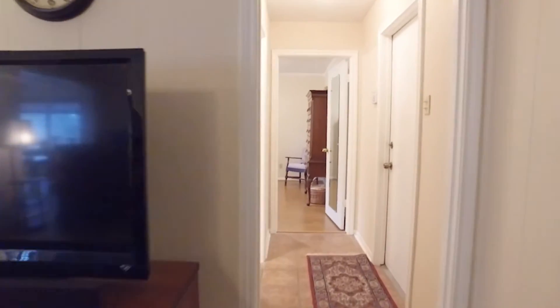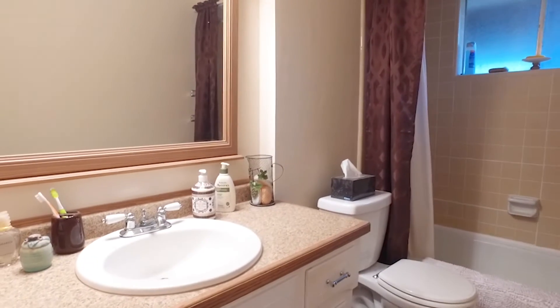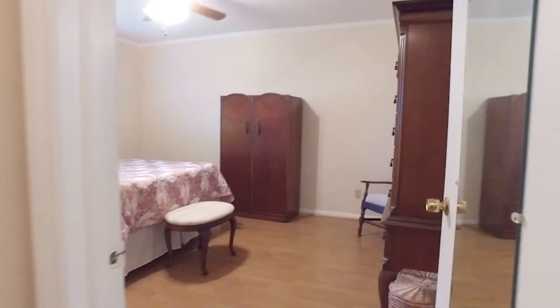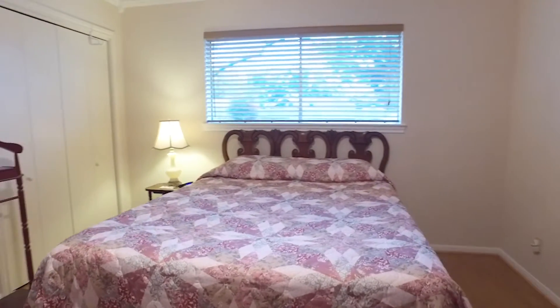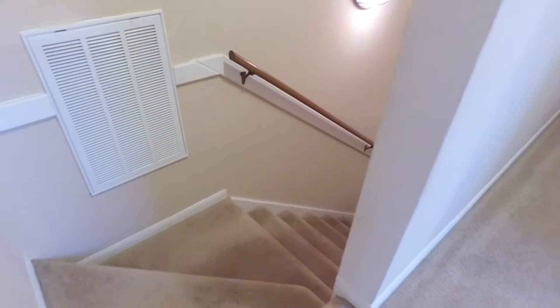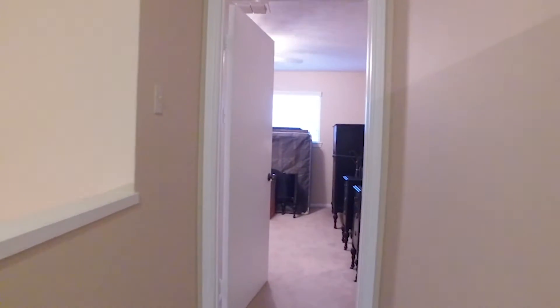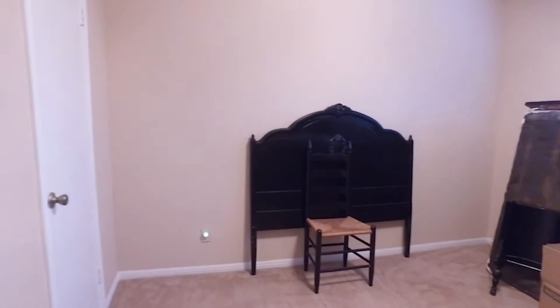The master bedroom is on the first floor. Here's a full bathroom down the hall. The bedroom at the end of the hall is big with crown molding. Upstairs there are more bedrooms and bathrooms — very spacious in size with plush carpeting and plenty of room.